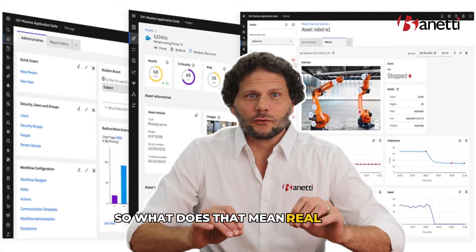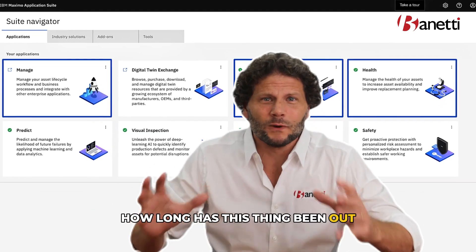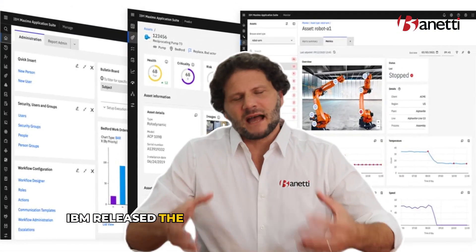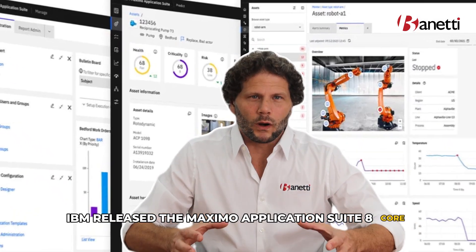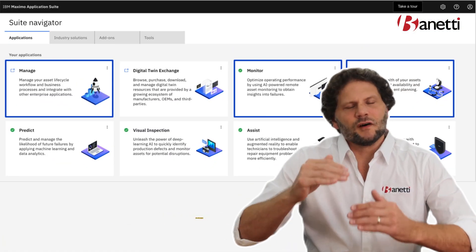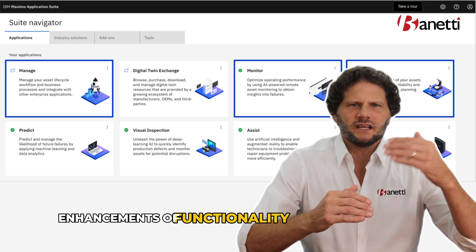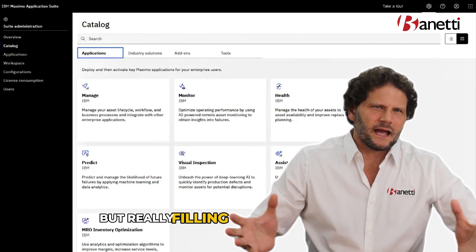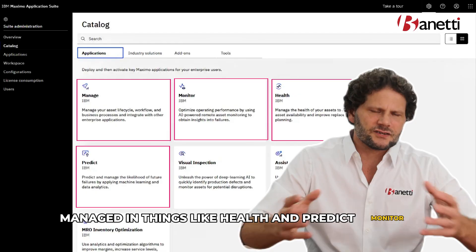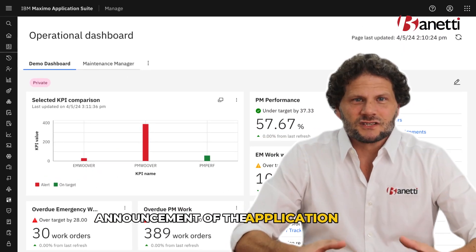What does that mean? Quick retrospective in case you've heard about the Application Suite and you're going, '9? How long has this thing been out?' June 5th of 2021, IBM released the Maximo Application Suite 8 core. Over the last three years, they've been adding on applications, focused heavily on the breadth of the overall Application Suite — enhancements of functionality, some new apps, but really filling out the suite overall. Started with the core, they added Manage, then things like Health, Predict, and Monitor. And here we are, June 25th, 2024, announcement of the Application Suite 9.